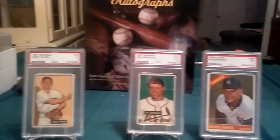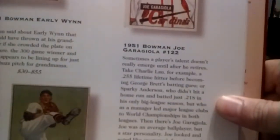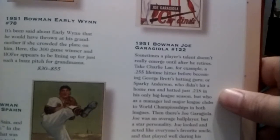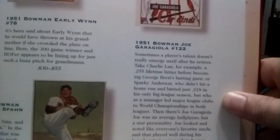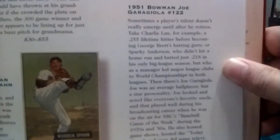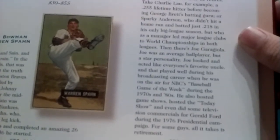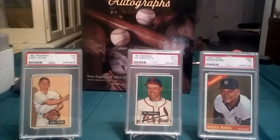Let's read about the Garagiola — he's got a little bit of a longer story. Sometimes a player's talent doesn't really emerge until after he retires. Take Charlie Lau, a .255 lifetime hitter, before becoming George Brett's batting guru. Or Sparky Anderson, who batted just .218 in his only big league season, but as a manager led clubs to World Championships in both leagues. Then there's Joe Garagiola — an average ball player but a star personality. He looked like everyone's favorite uncle, which played well during his broadcasting career on NBC's Baseball Game of the Week. During the 70s and 80s he hosted game shows, hosted the Today Show, and did TV commercials for Gerald Ford during the '76 campaign. For some guys, all it takes is retirement. That's the reason why Joe's in there.